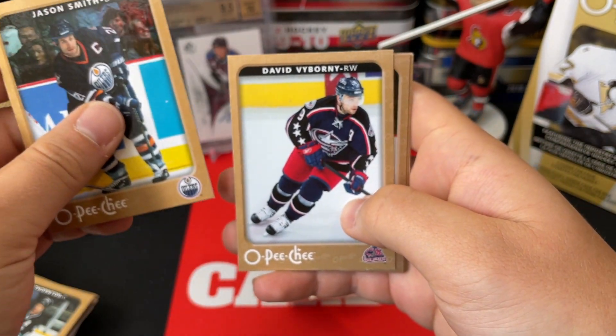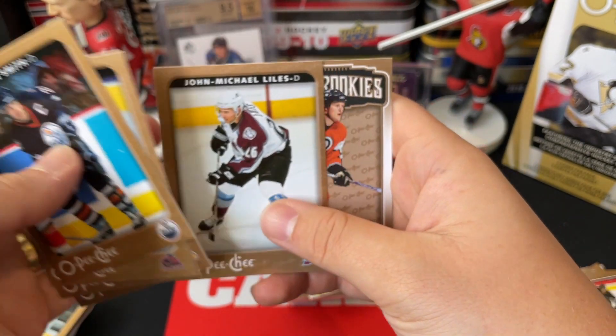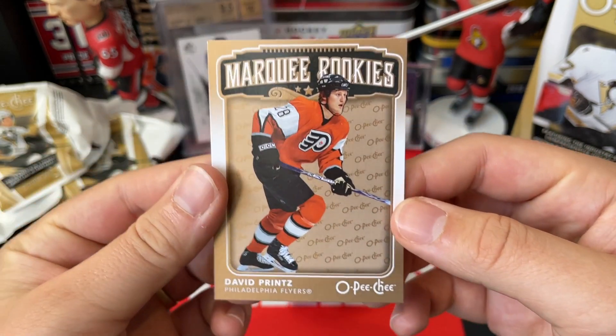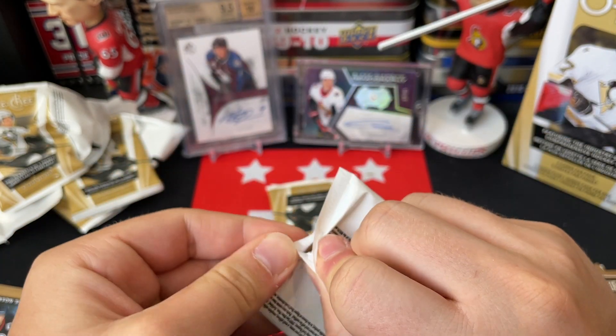We got Jason Smith, David Vyborny, Barrett Jackman, Teppo Numminen, John-Michael Liles, and a Marquee Rookie of David Prince. So David Prince Marquee Rookies — I don't think this crop was great, just because it followed off that 05-06 crop.